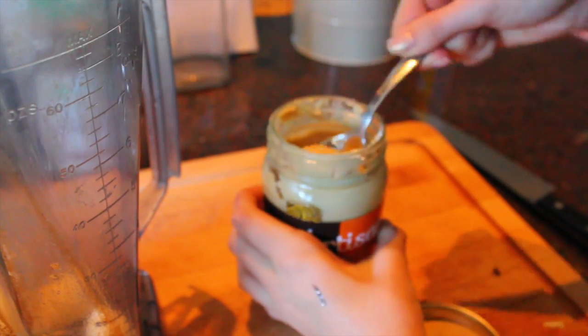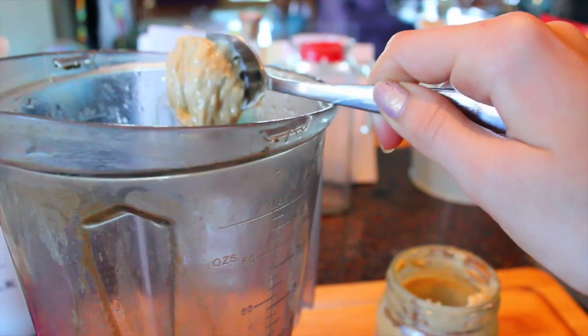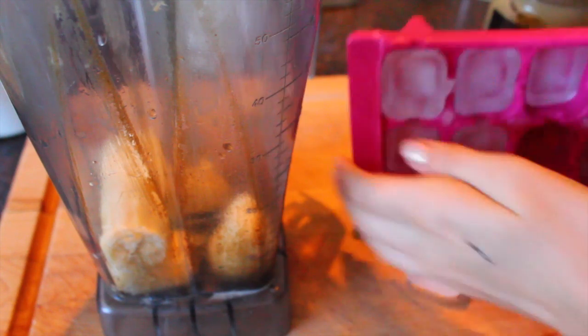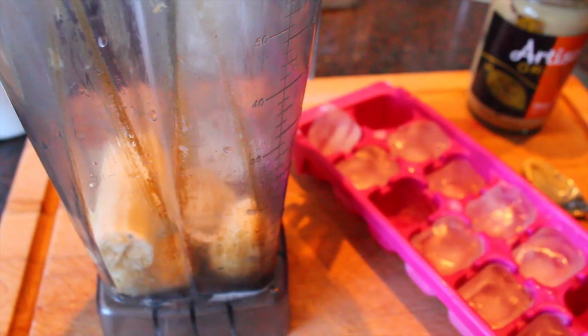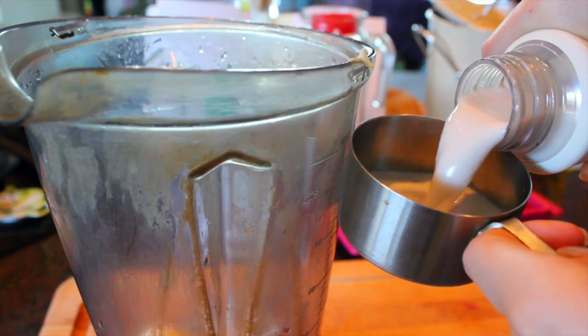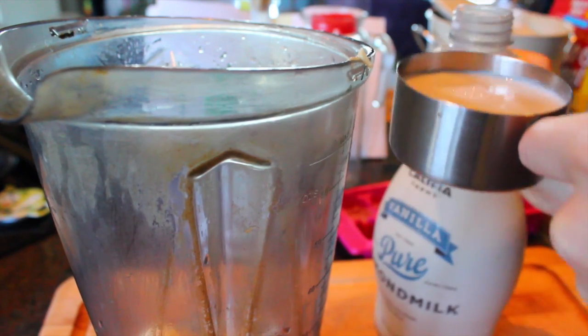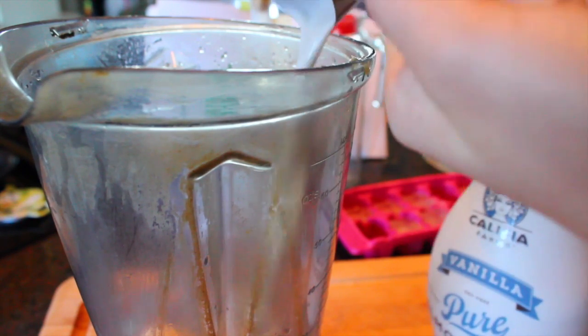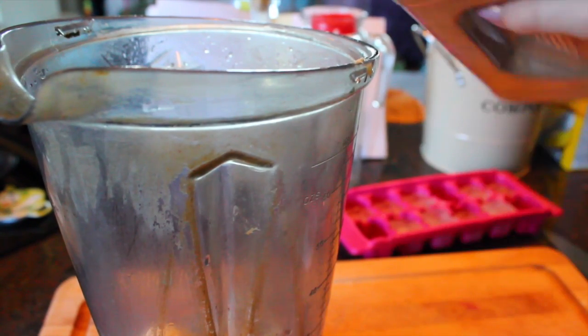I'm starting off by putting my banana in the blender, then I'm taking a spoonful of the cashew butter and a few ice cubes just because there's nothing frozen in this, to make it a little more cold. Then I'm taking half a cup of the almond milk, putting that in, and blending it up. And don't forget the cinnamon.